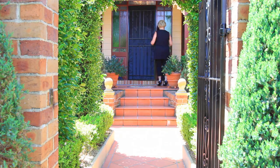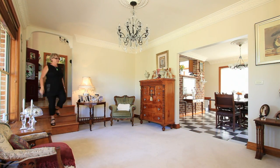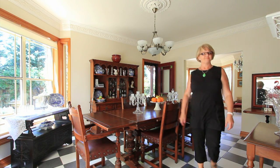Magnificent in both scale and sophistication, the property has Federation and French influence. It has been architecturally designed for the corner block and built to the highest standards, offering superior quality finishes throughout.